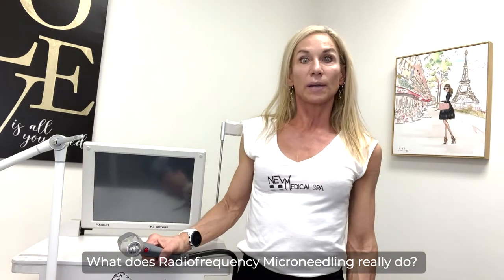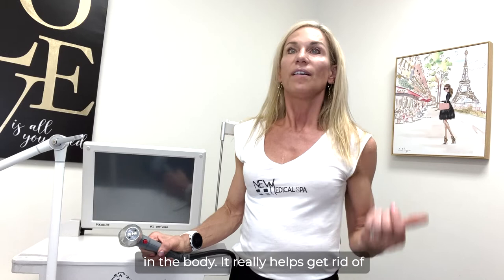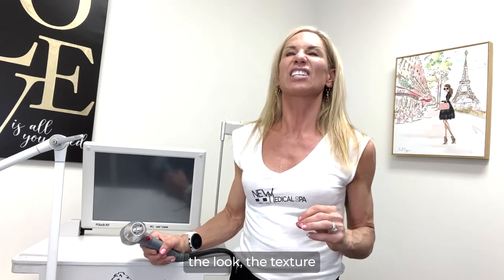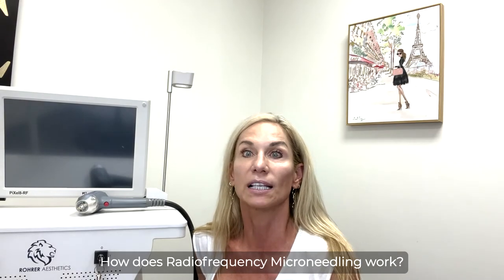What does radiofrequency microneedling really do? Pixelate radiofrequency microneedling will rejuvenate and resurface skin literally anywhere on the body. It really helps get rid of fine lines, sagging skin, injury scars, even acne scars. Radiofrequency microneedling will definitely improve the look, the texture, and the condition of your skin by literally making it firmer and smoother.